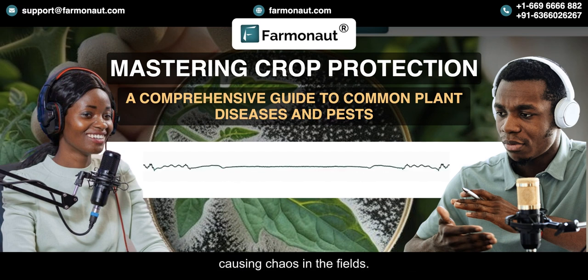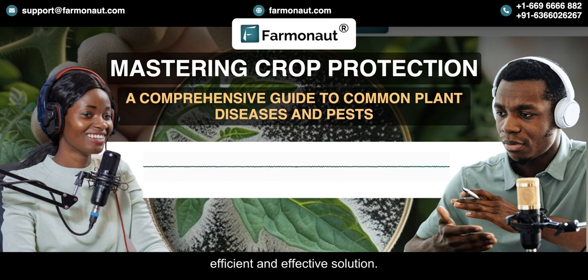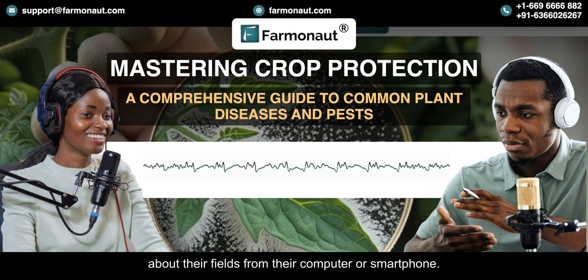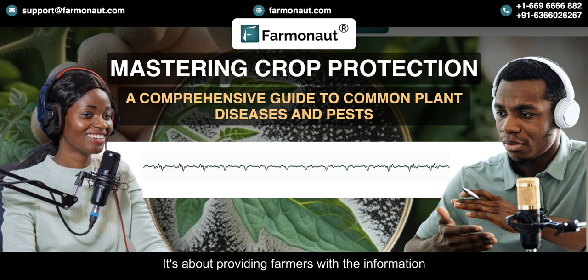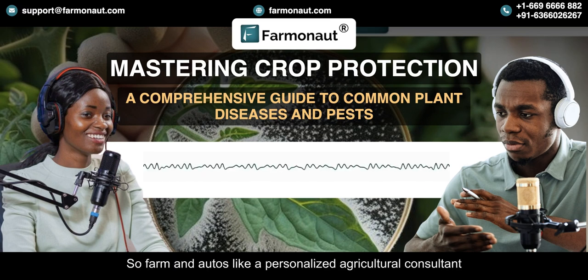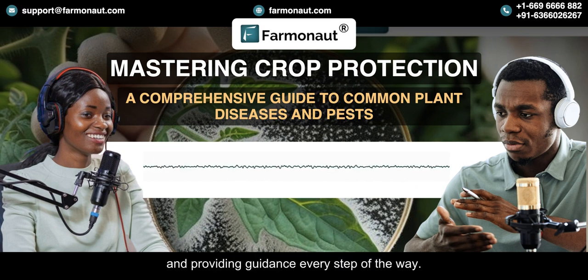So we've got these diseases and pests causing chaos in the fields — what's a farmer to do? Traditionally, farmers have relied on visual inspections, which can be time-consuming and often miss early signs of trouble. It's like trying to find a needle in a haystack. But Farmanaut is offering a much more efficient and effective solution. Their satellite-based monitoring system acts like a digital scout, constantly scanning the fields for any signs of trouble. Instead of walking through acres of crops, farmers can now access detailed information about their fields from their computer or smartphone, with information on what treatments to use, when to apply them, and how to optimize their resources.